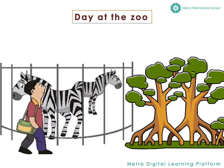A little further, Sana ran into something that was black and white. Yes, that's right — she spotted zebras.